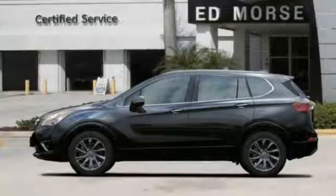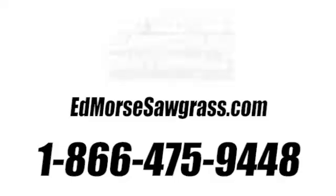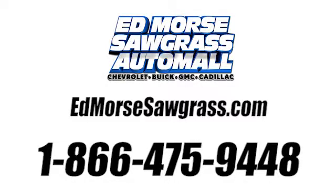Imaginative luxury for the real world. That's today's Buick. Hurry in today for a test drive. Call us today at 1-866-475-9448.